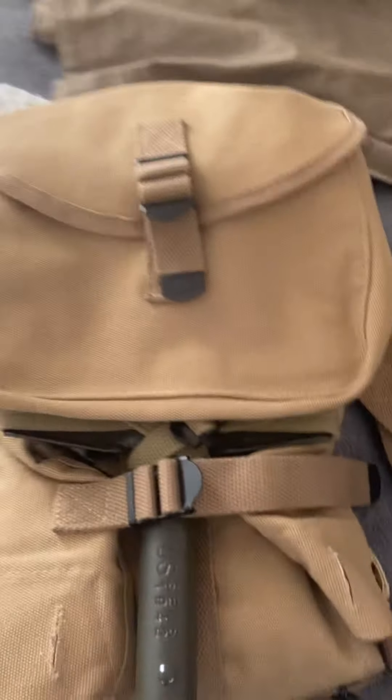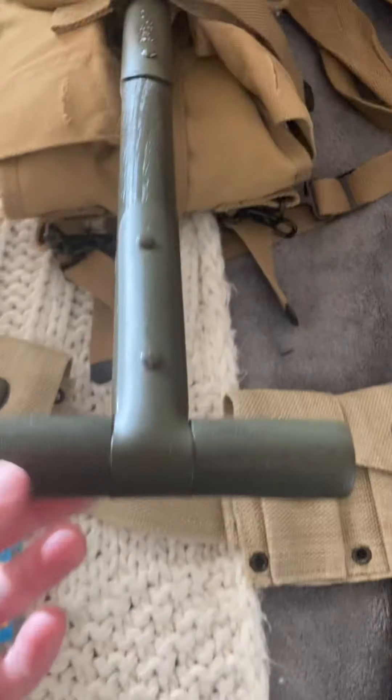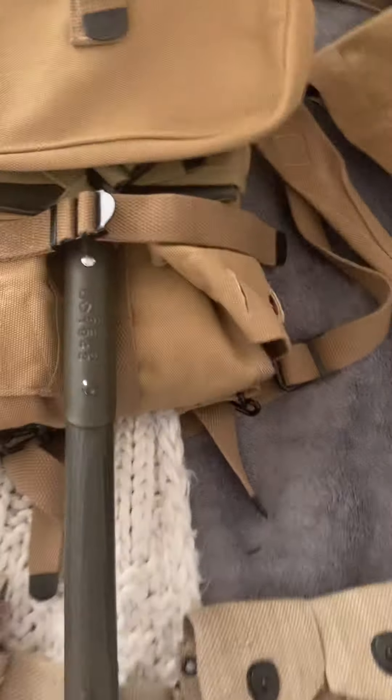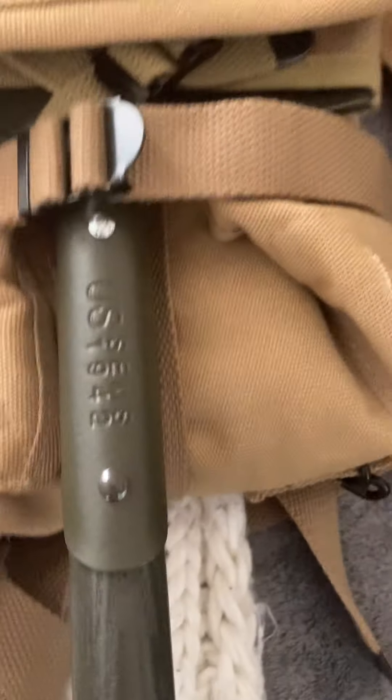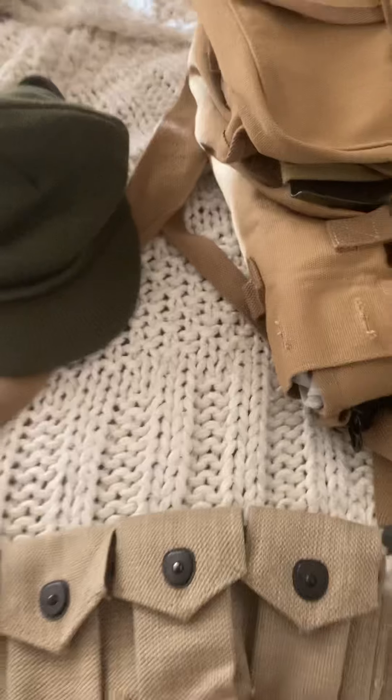I'm also waiting for some mess tins. We have our M1910 T-handle, our haversack and pouch, clip belt, 1911 holster, and here are my boot gaiters.